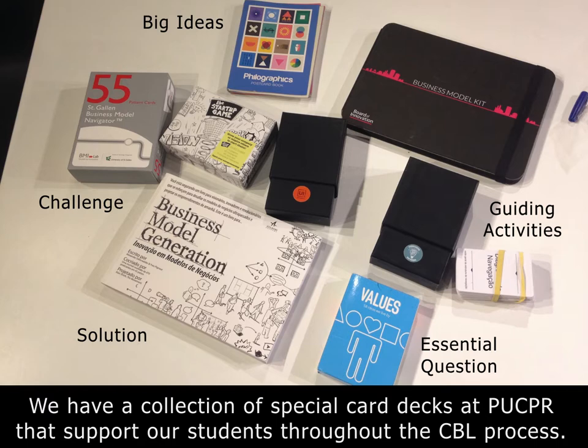We use these card decks in different phases of our challenge-based learning process. For example, the philosophy deck card can be used for having big ideas, while the business model deck can be used for defining a challenge. Students have a lot of enthusiasm but not experience, so we share with them a range of possibilities that experienced designers have selected through these card decks — a very quick way to consult and get in touch with those possibilities.